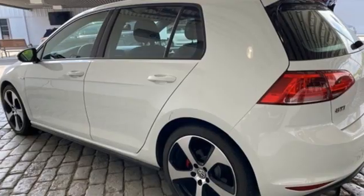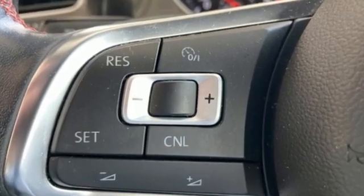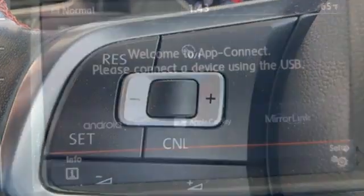External memory control, leather steering wheel, VW Carnet App Connect, and intercooled turbo inline four-cylinder engine.